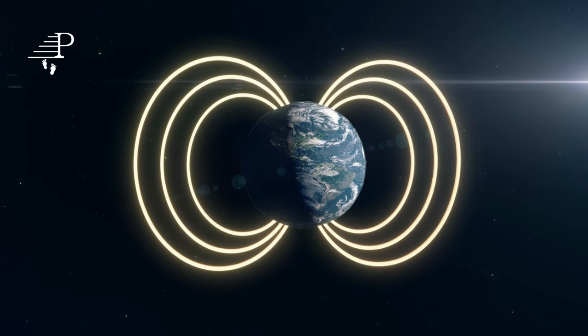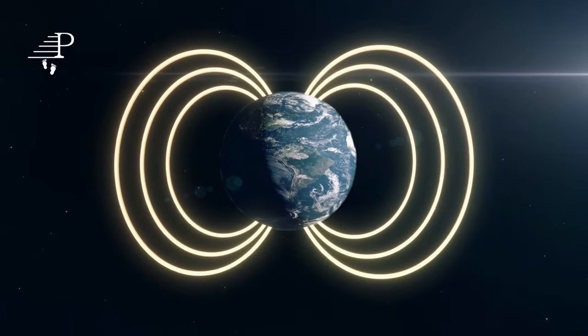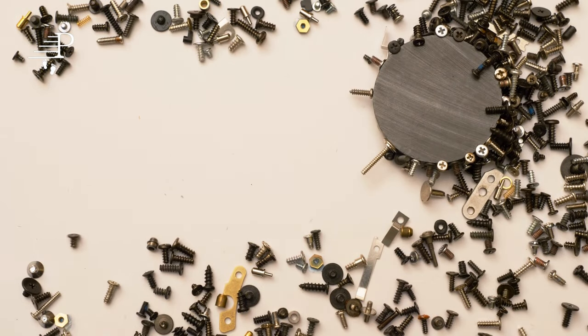There are two types of magnets: permanent and temporary. Permanent magnets, such as the ones found in speakers, have a persistent magnetic field and do not lose their magnetism over time. Temporary magnets, on the other hand, only produce a magnetic field when they are in the presence of a magnetic field or an electric current.